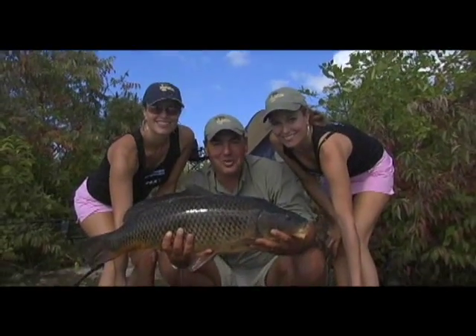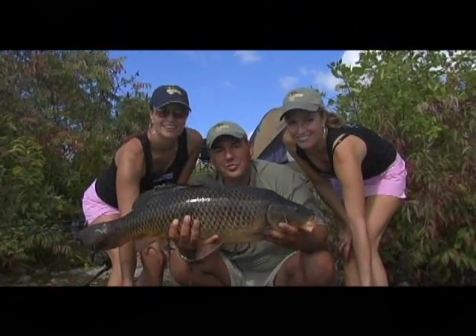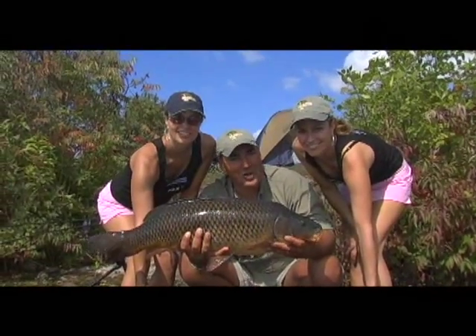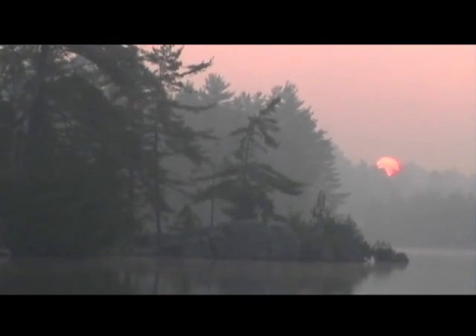Hi, everyone. Welcome to Urban Outdoor Adventures. I'm up here with my friends, the twins. We're fishing for carp on Kachawanuka Lake. We're going to show you some very exciting European carp fishing techniques. We're going to be camping out tonight, so stay tuned — you're not going to want to miss this one. Urban Outdoor Adventures: teaching anglers and outdoor enthusiasts when, where, and how.